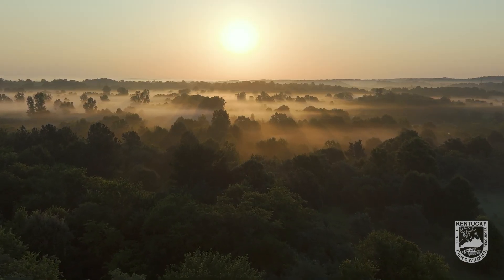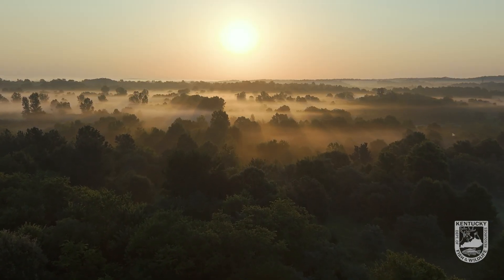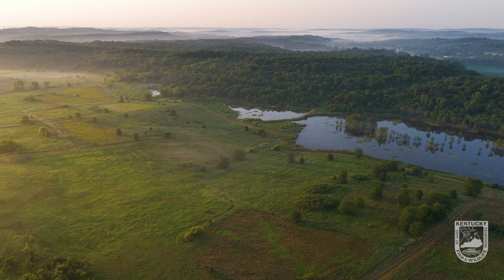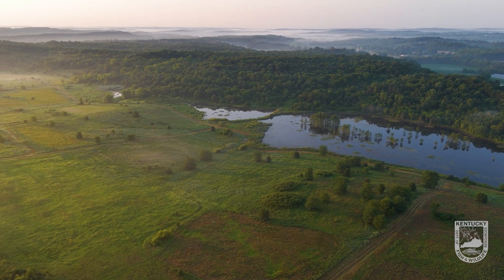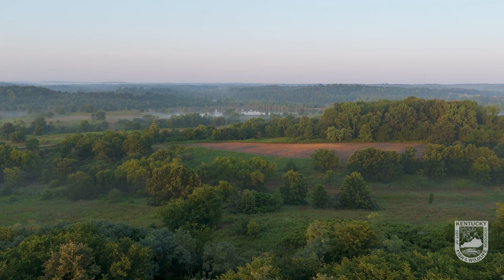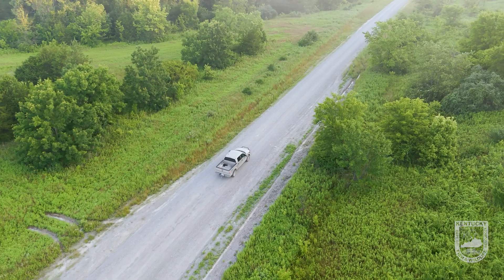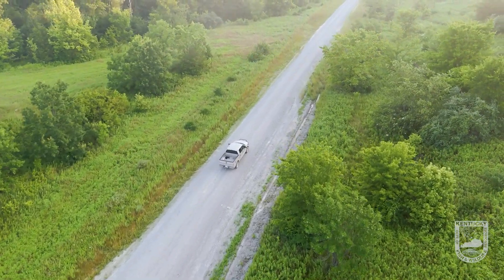We're at Peabody Wildlife Management Area, and this is the habitat that's very typical of this area. We've got a lot of open herbaceous communities, open grasslands, and some larger hardwood tracts. Most of our broods are using old disc blocks, fire breaks, anything that can keep that understory and ground layer open.